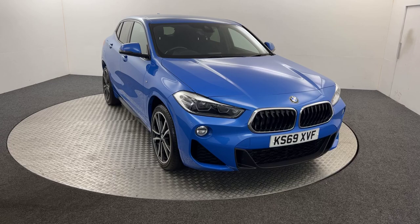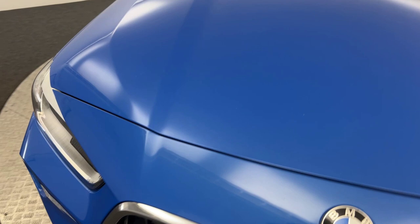Starting up front, as you can see, very, very clean tidy car. It's a lovely colour. You've got the LED headlights.